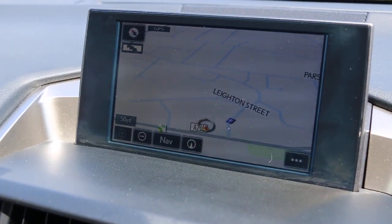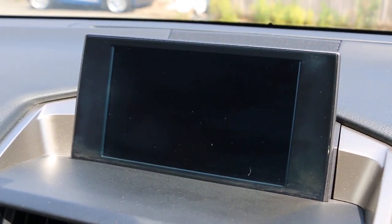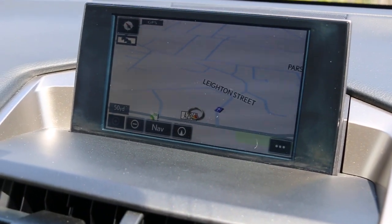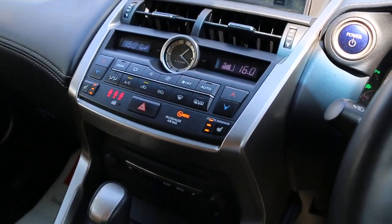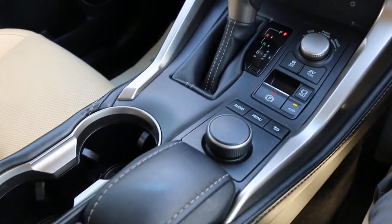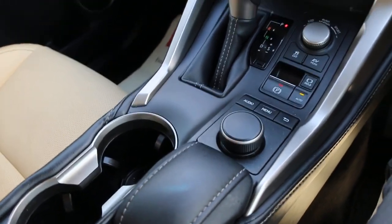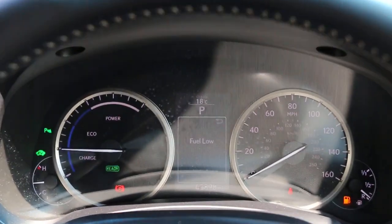Satellite navigation, AV radio, cruise control, aircon, heated seats, push-button start, automatic transmission, two central cup holders, multifunction steering wheel, cruise control, and speedometer.